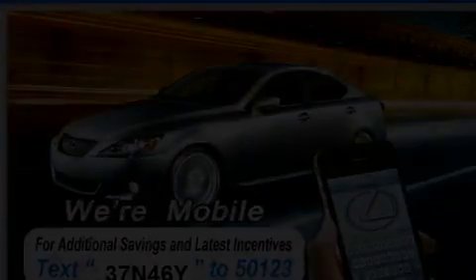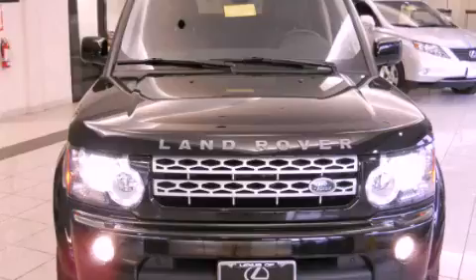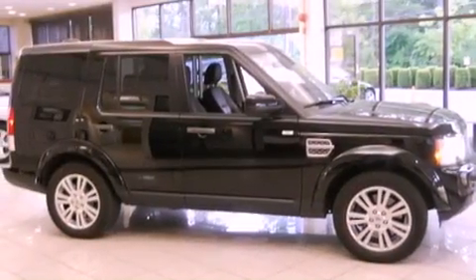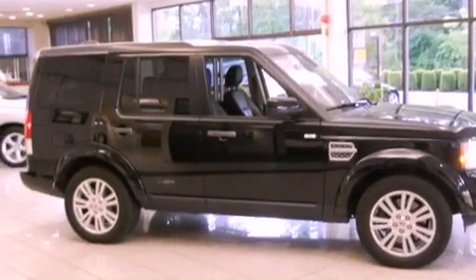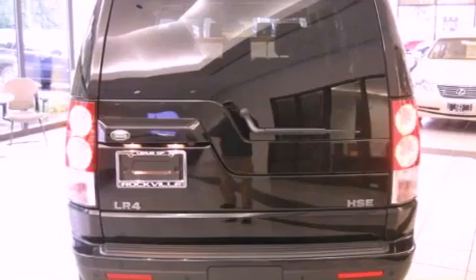Features include a power sunroof, a navigation system, a Harman Kardon audio system, alloy wheels, a leather-wrapped steering wheel, a passenger side vanity mirror, a security system, traction control, and memory settings for the driver's seat positions, so you can recall your favorite position with the push of one button.